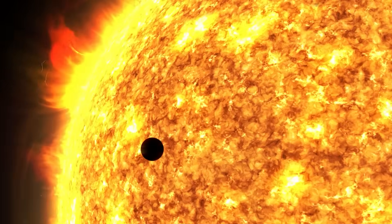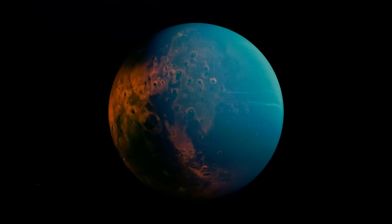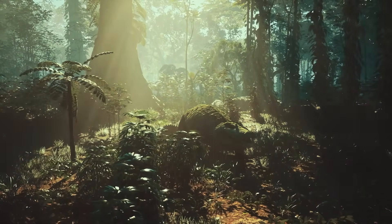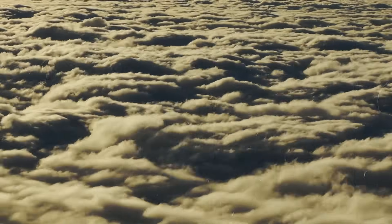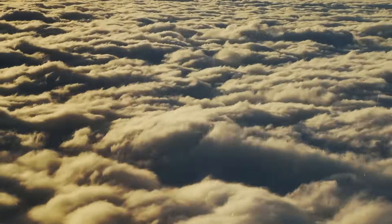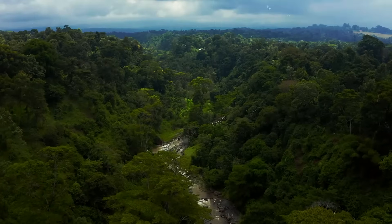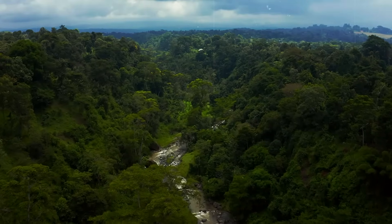If you had asked a researcher in the 1950s what Venus actually looked like, their answer might have been something like this: our neighboring planet resembles the Earth in its prime. It's true that the entire celestial body is enveloped in an impenetrable veil of clouds, but beneath it lie dense primeval forests and vast oceans that may well have given rise to one or two living creatures.